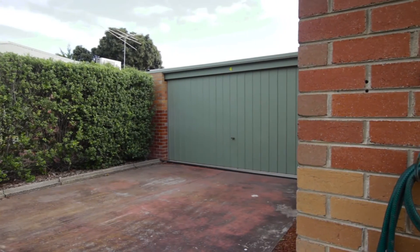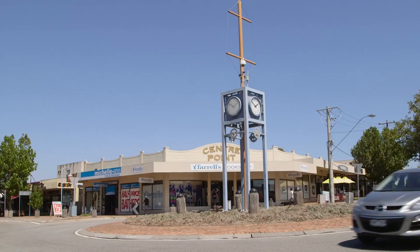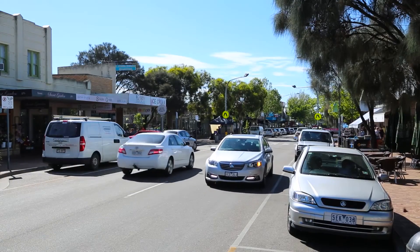Just an easy stroll to the beautiful Esplanade, transport, and Dava Drive shops, and only minutes to Main Street Mornington's buzzing cafe and boutique scene.